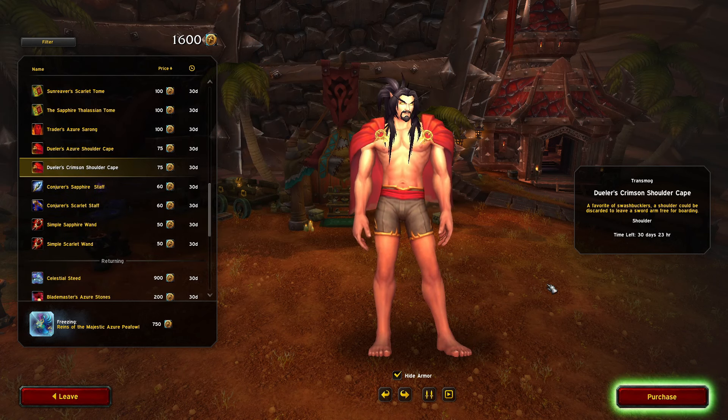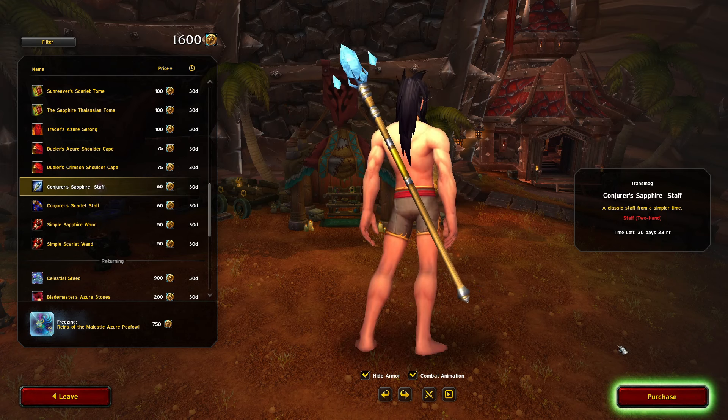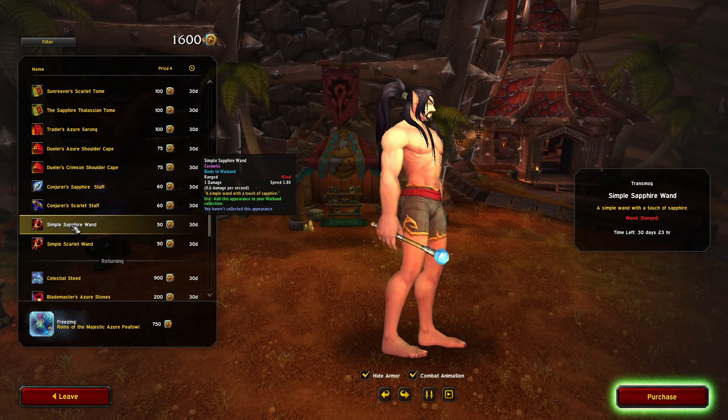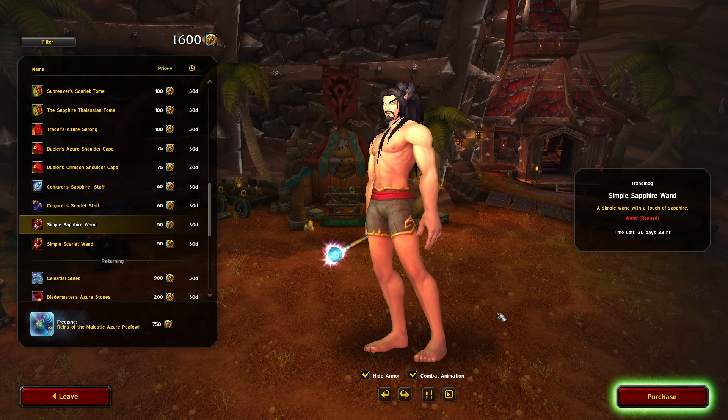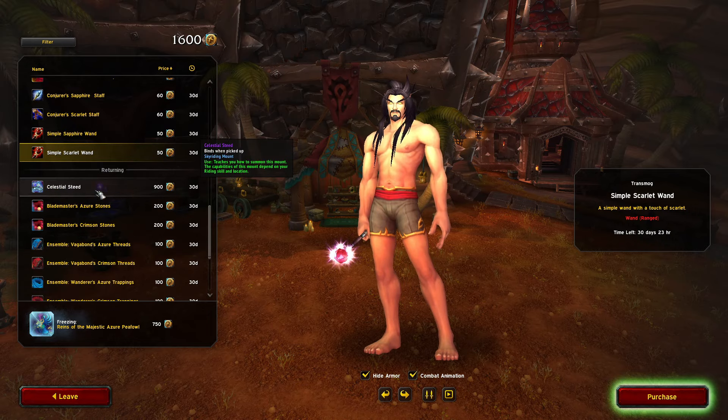Great Azure Sarong — nice, solid. I like that they've added different colors to this every month, it's been sweet. Crimson shoulder cape, Sapphire Staff — nice, simple staff, looks cool. Scarlet Sapphire Staff, simple wand — I like that one a lot. And a Scarlet Wand — I love it. All the colors on the weapons look great.